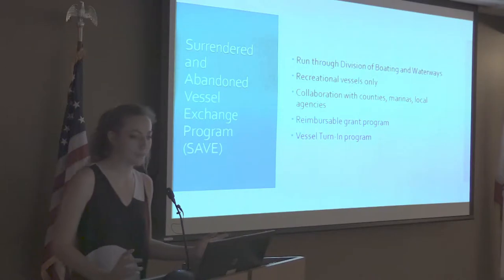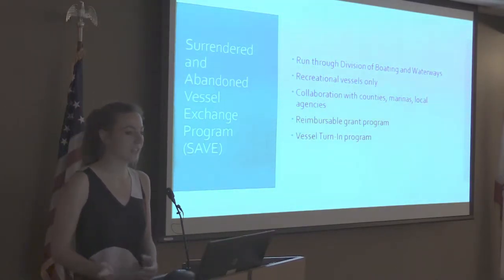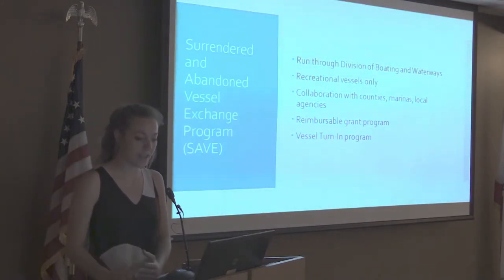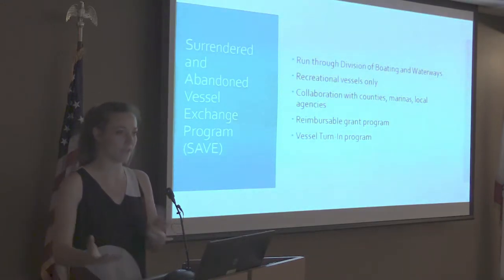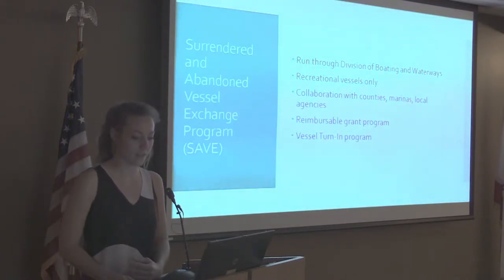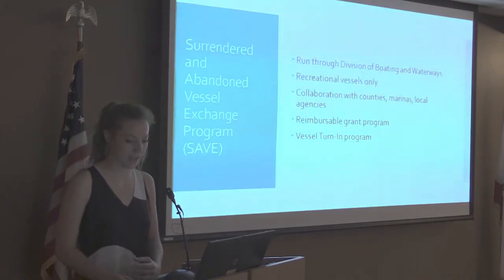V-TIP is a program that allows boat owners to turn in their vessel to a public agency for free disposal. V-TIP is pretty successful and is an important program because it seeks to prevent spills and prevent boats from being abandoned in the first place. That's particularly important because it costs the state so much less to dispose of a vessel that's brought to them before it's abandoned, than to pay for disposal after a vessel sinks or releases hazardous material into the environment.